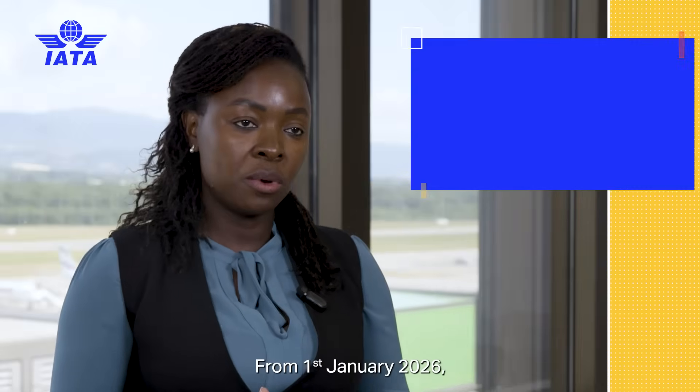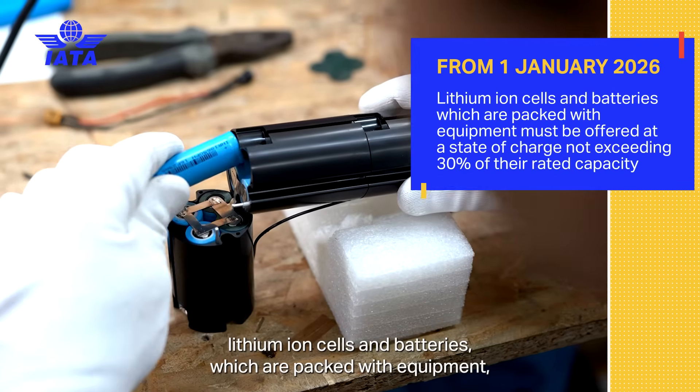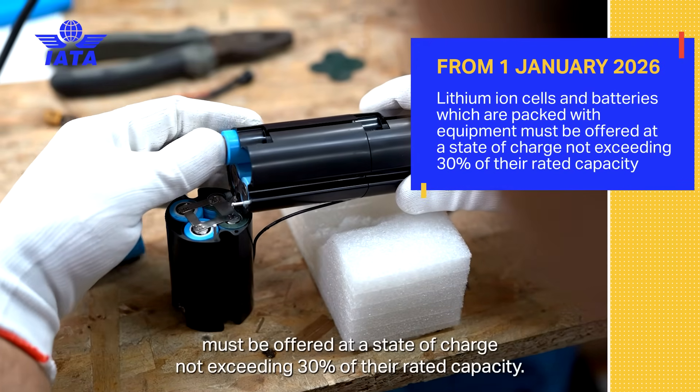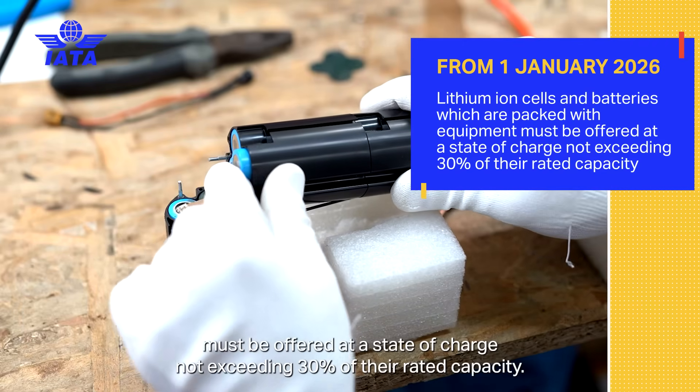From 1 January 2026, lithium-ion cells and batteries which are packed with equipment must be offered at a state of charge not exceeding 30% of their rated capacity.